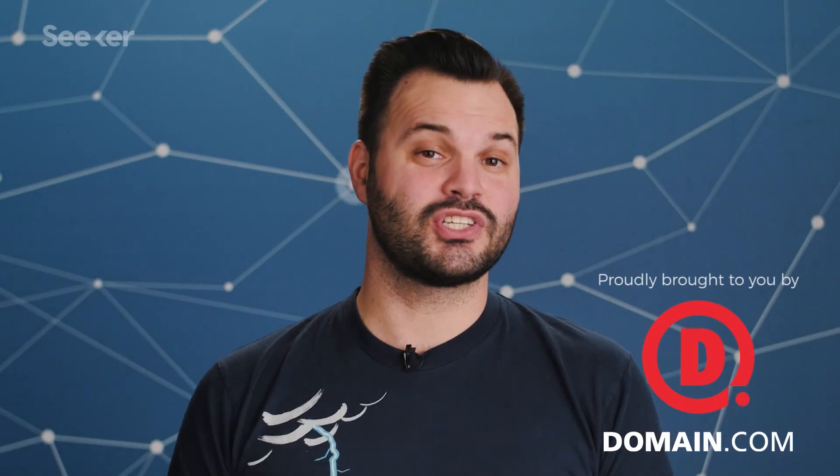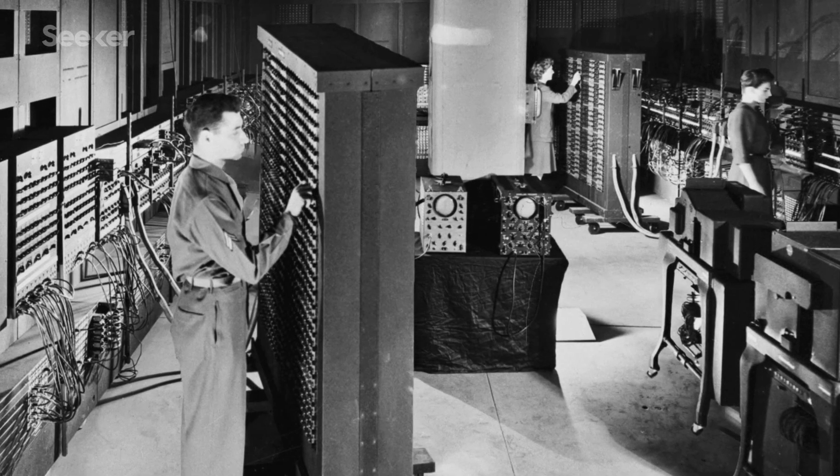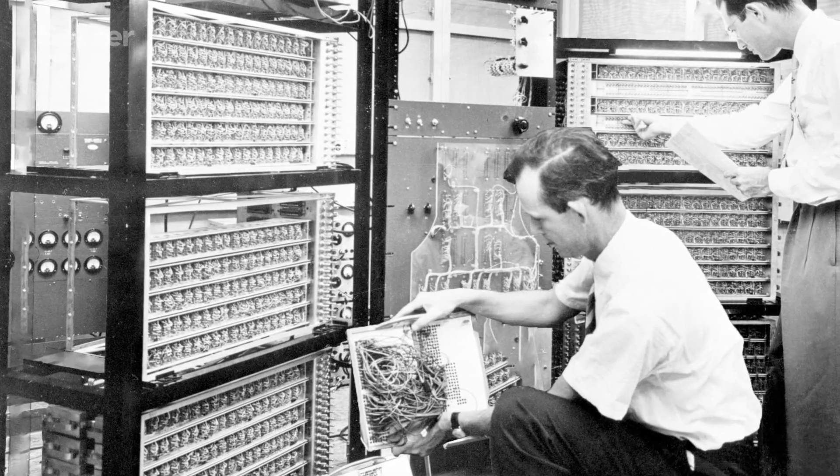Electronics keep getting smaller, and it's all thanks to electric switches called transistors. When these little fellas replaced vacuum tubes, computers went from the size of entire rooms to merely the corner of a room. In the 60-odd years since, transistors have kept shrinking, scaling down and powering up our electronics with them.